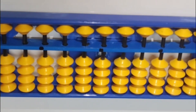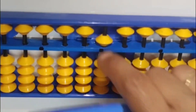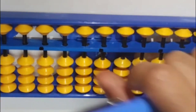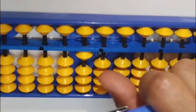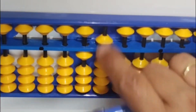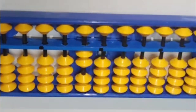Let us start counting on Abacus from 1 to 20. Here we go: 1, 2, 3, 4, 5, 6, 7, 8, 9. Now I am moving towards the ten's rod. This is 10. So this is 10. 11, 12, 13, 14, 15, 16, 17, 18, 19, and this is 20.